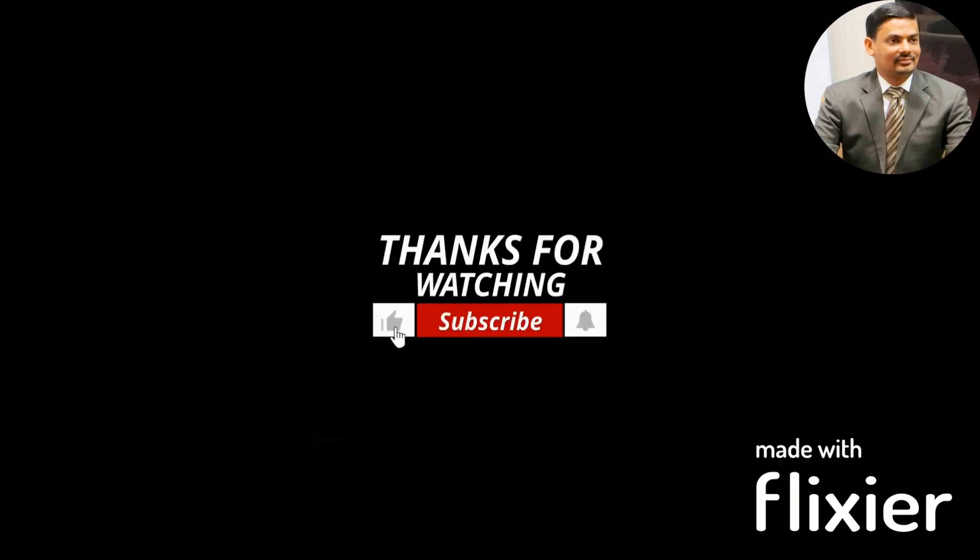We will cover other parts related to chemotherapy in the next episode. Thank you.